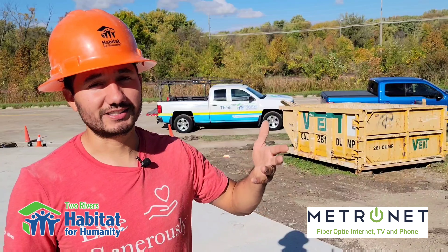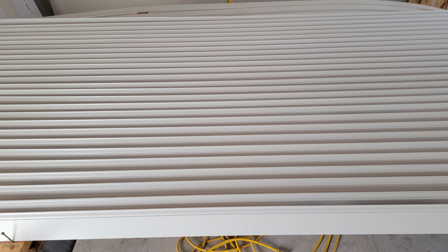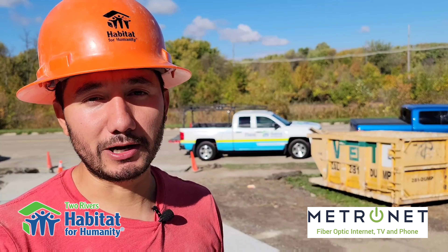Also, some other work going on is the shelving, hardware, and vanities. The painting for the trim is happening, and we'll be installing the base and casing — all of that in the next few weeks or so. The house is really ramping up.